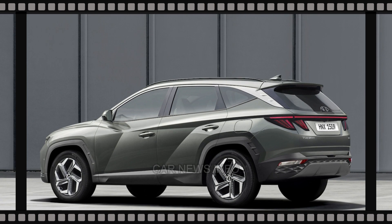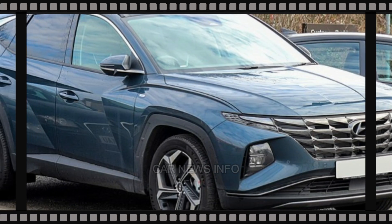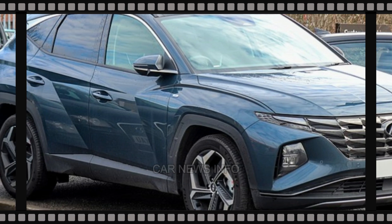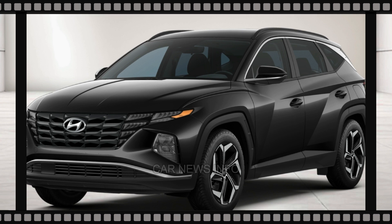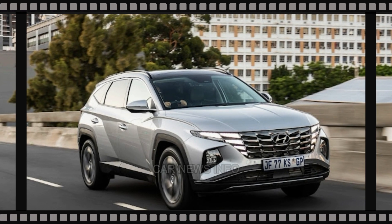While the 2025 Hyundai Tucson receives a mid-cycle refresh, the compact SUV remains a formidable contender without requiring substantial improvements. These updates are poised to maintain its status as a best-seller, ensuring its place on the Canadian shopping lists with noteworthy changes.